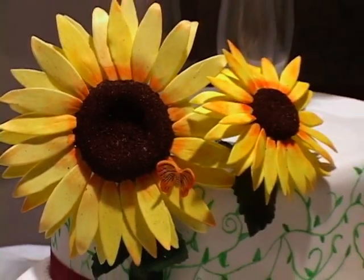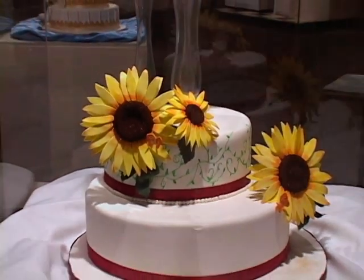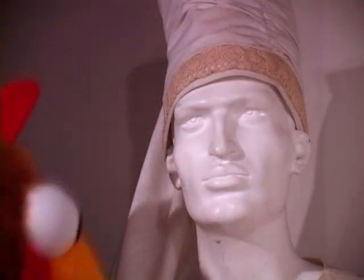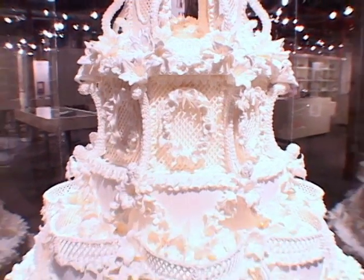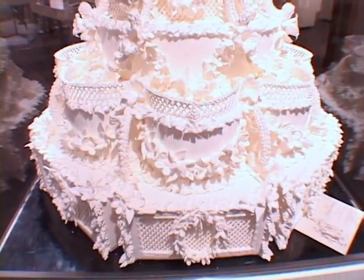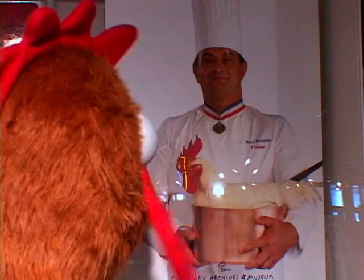The museum began in 1979 when industrialist Paul Fritzé donated his collection of rare cookbooks dating back to the 1500s. Since then, an international array of chefs, restaurateurs, and food and wine related corporations have contributed to the museum's holdings.